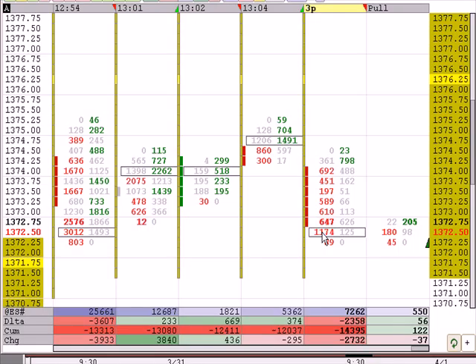We'll see if that support holds — it doesn't appear like it's going to hold. The XLF is leading the way down and the NYSE Tick is building more volume below the zero line. I would anticipate this to fail. We'll let the video run and see. There's the failure.